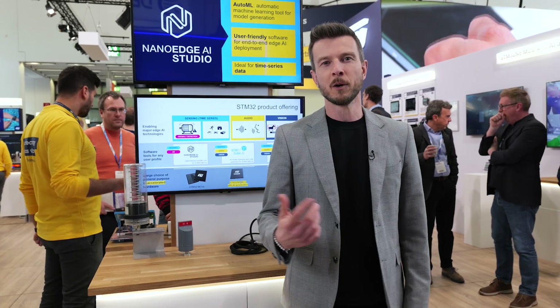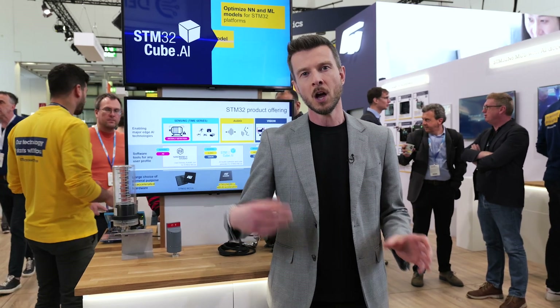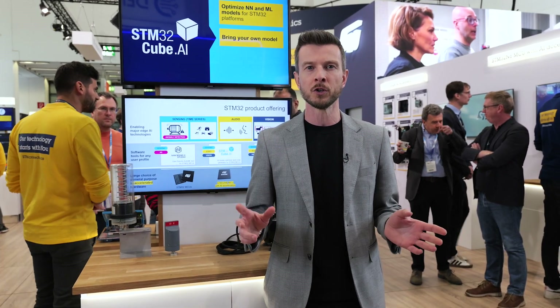When it comes to our tools, we developed a wide product portfolio to make sure that we have you covered whatever the type of data you want to deal with in AI — ranging from time series to audio to vision, we have a solution for you.